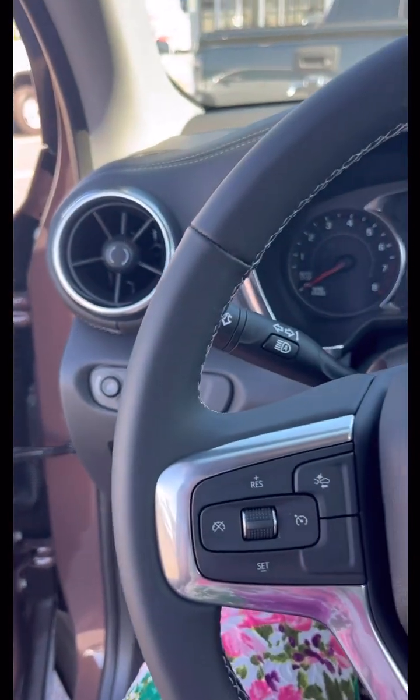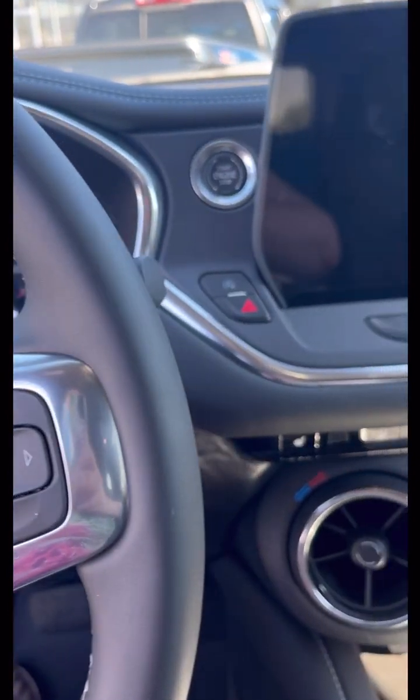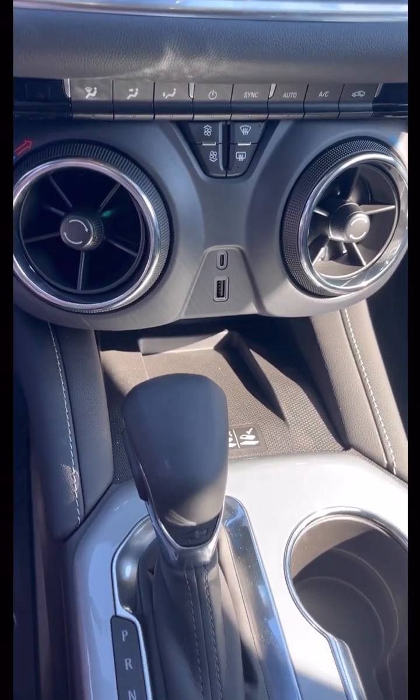This is what the driver's seat looks like in the brown one. The settings are the same — it's just a difference in the coloring.